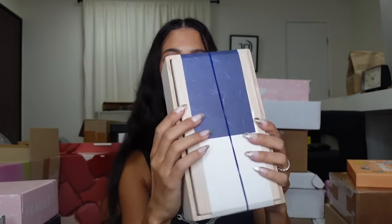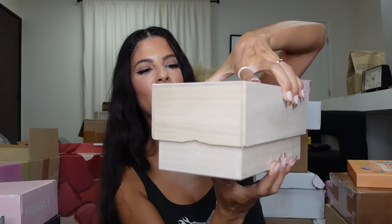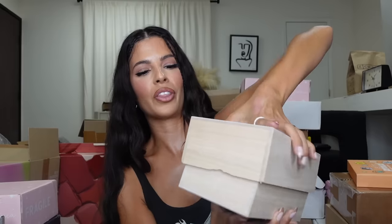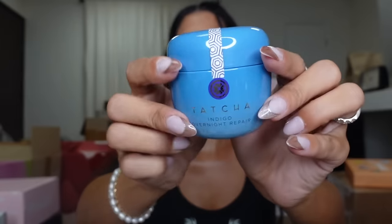Tatcha always has the richest packaging I've ever seen — look at this wooden box! Let's open her up. Oh, I had it upside down. Okay, we have — oh lovely! This is the new cleansing balm — Indio Cleansing Balm right here — and then this is the night repair mask. Thank you, guys!